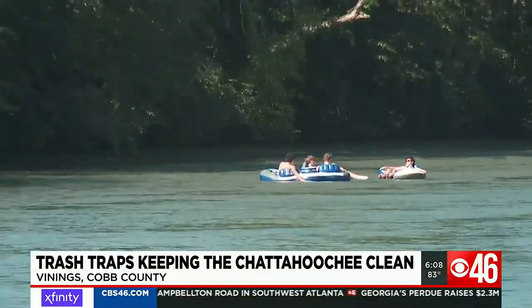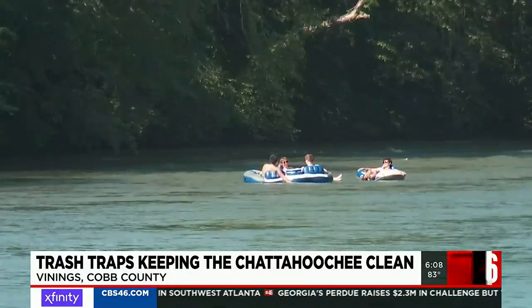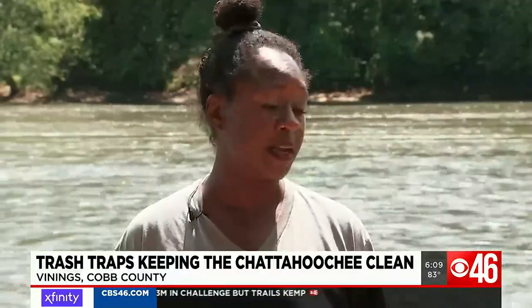For there to be beautiful, clear water in a city as large as Atlanta, I think that those traps are incredibly necessary to keep this and preserve it the way it is.